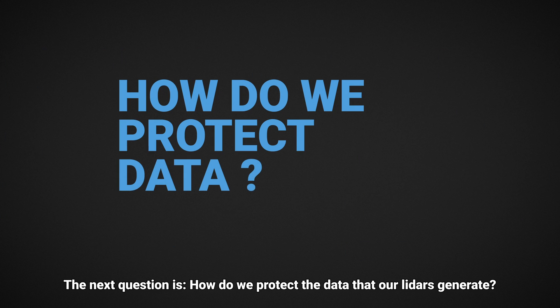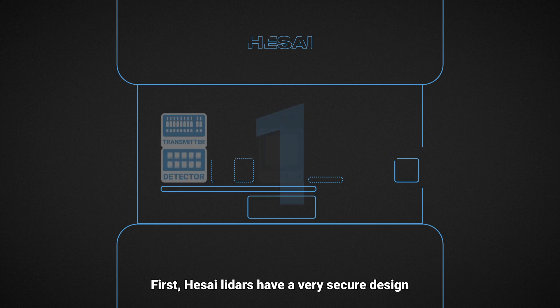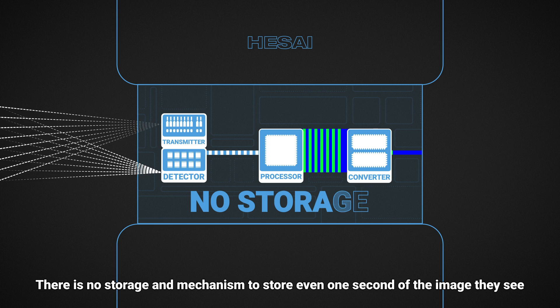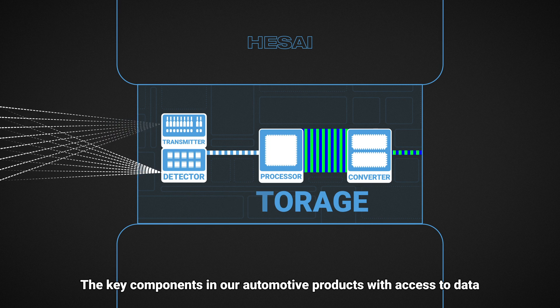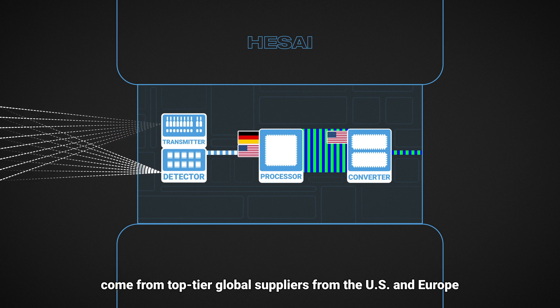The next question is: how do we protect the data that our LIDARs generate? Let's take a step-by-step look. First, HSAI LIDARs have a very secure design. There is no storage mechanism to store even one second of the image they see. The key components in our automotive products with access to data come from top-tier global suppliers from the US and Europe.